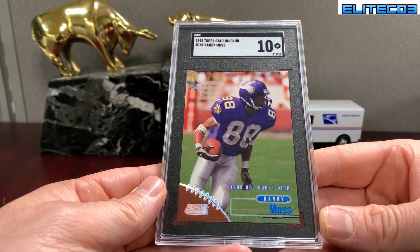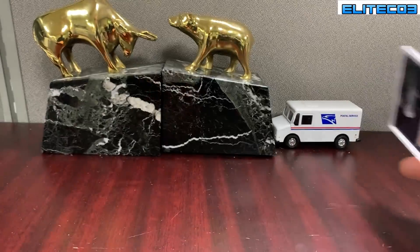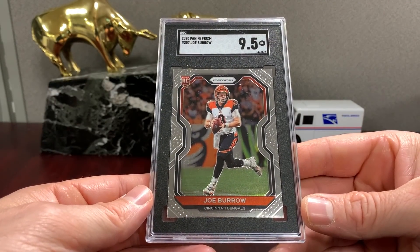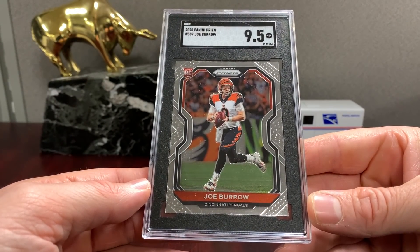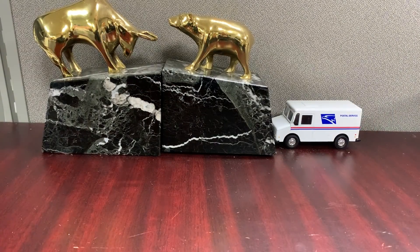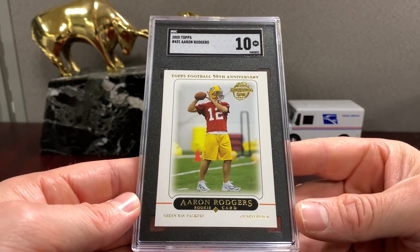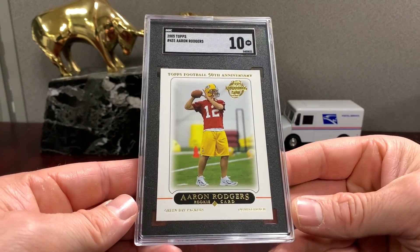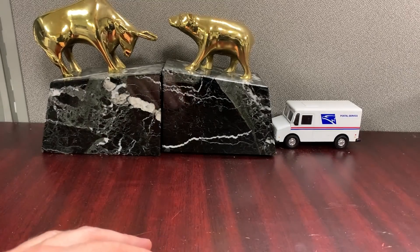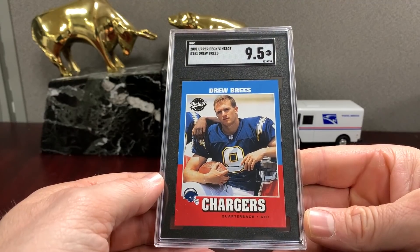Stadium Club Moss — maybe a $50-60 card in an SGC 10. Superimposed image, not really the best-looking card. Here's a Prizm Joe Burrow — it just looks centered; I thought it would probably get a 10, or else there's really not much value. An SGC 9.5 mint card like this — the ultra-modern stuff, this is the flagship Rogers. If you're worried about the secondary market on some of your SGC slabs, just charge more for your stuff; don't always sell it at a discount.